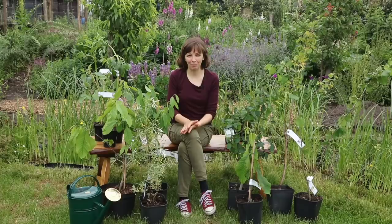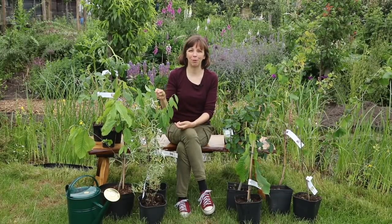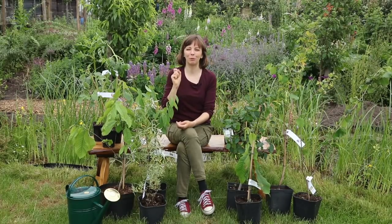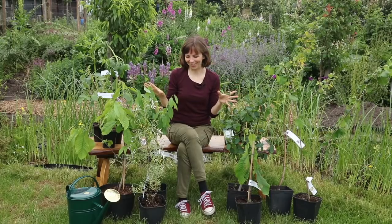One of the plants I bought before is a red-fleshed apple variety. I planted that one about a year ago and showed you the beautiful blossom in my April video. But I have many more plants here, so let's get on to those.